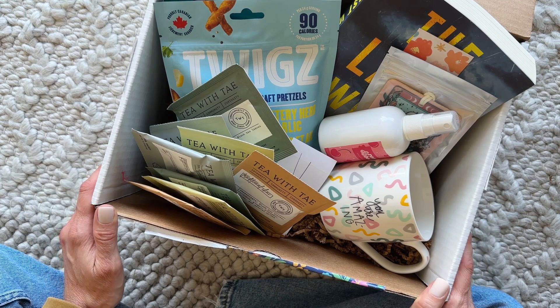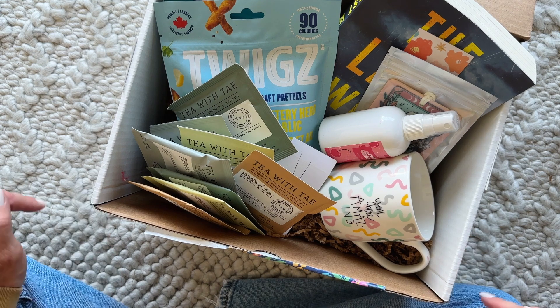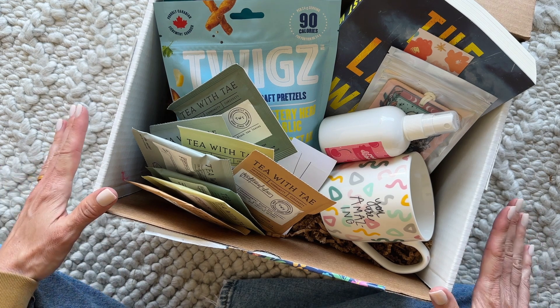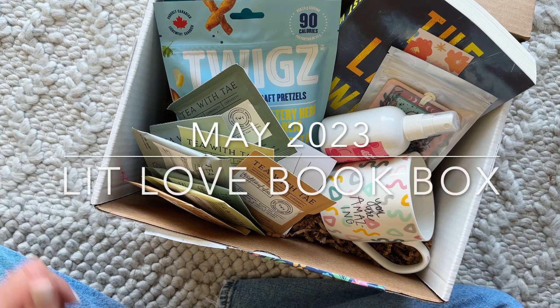Two new books because the owner is so lovely! I would love to know what you guys think — comment down below. Have you tried this one before? Are you thinking about it? Do you have questions about it? And as per usual, thank you so much for watching.